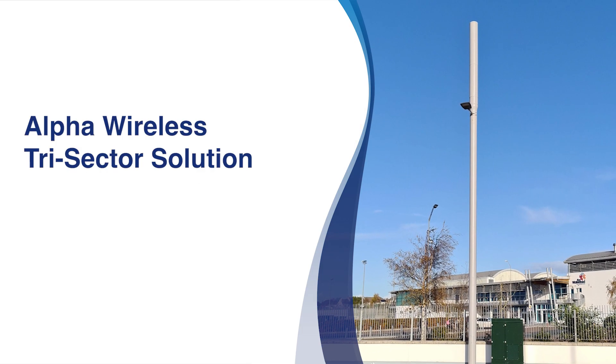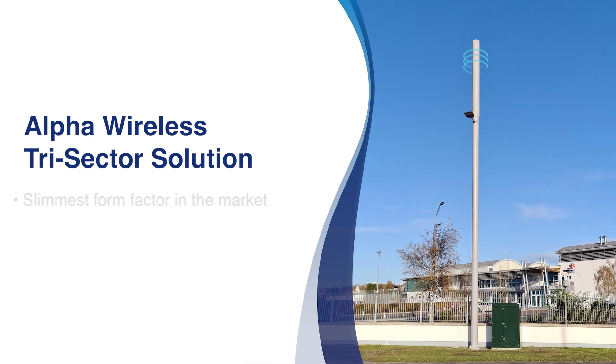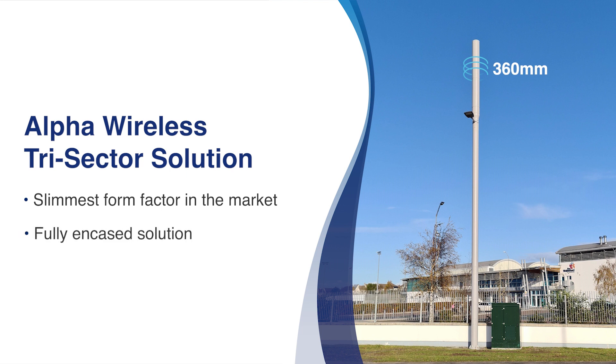One solution to overcoming these planning restrictions is tri-sector antennas. Alpha Wireless has one of the slimmest tri-sector form factors on the market. Competing antennas are usually twice the diameter. Our tri-sectors are slender, fully encased, and quickly pass zoning requirements.